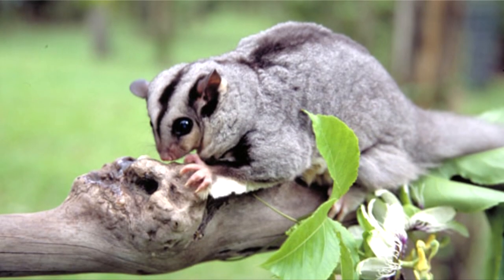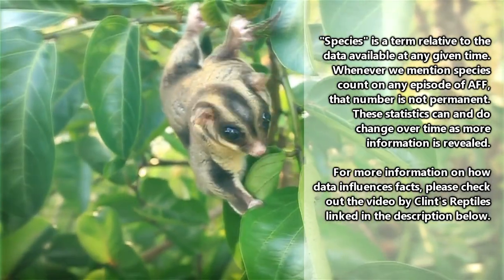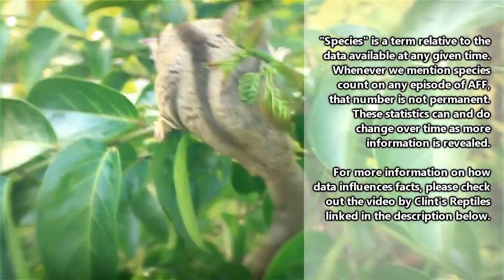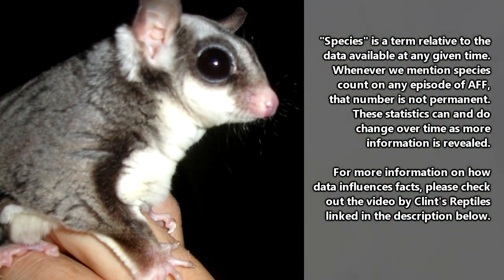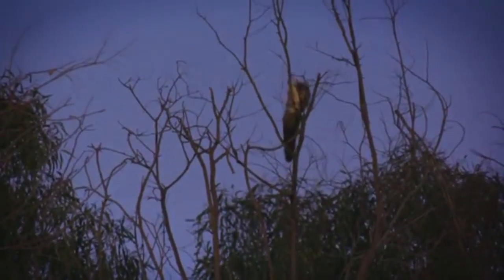We'll leave you with this to think about. This sugar glider is called the mahogany glider. They were first described in the 1880s, and it was more than 100 years before they were rediscovered in Australian forests. Originally thought to be a subspecies of a different glider, it took almost four years before they received classification as their own species.